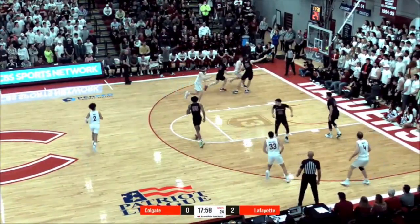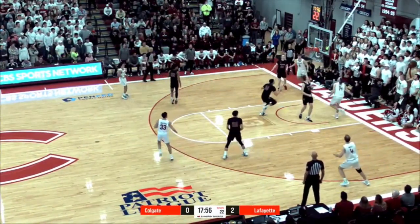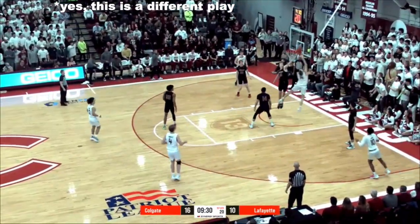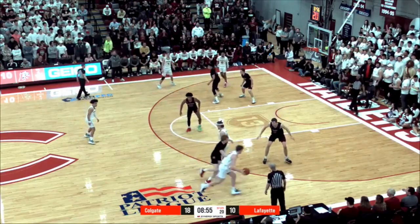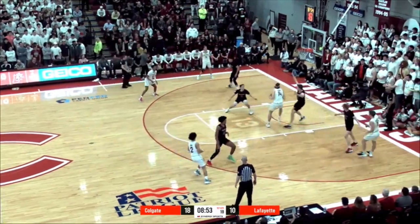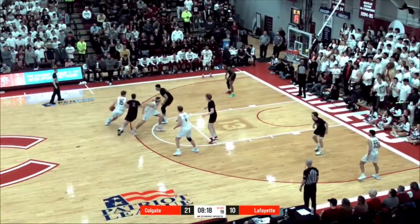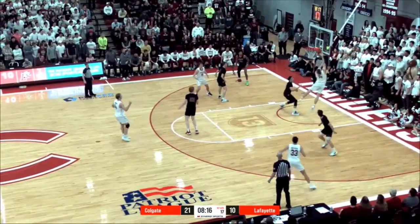In my senior year at Colgate, my big man Keegan Records and I would be really successful in pick and rolls. I think the main reason for that was because at all times we had at least three elite shooters on the floor — guys who shot 45-50% from three. Defenses would be so scared to help in off anyone on the perimeter that Keegan would just get easy layups.